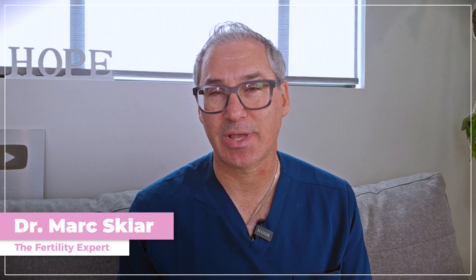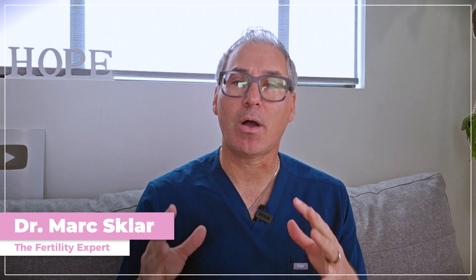I'm Dr. Mark Sklar, the fertility expert. And for over 23 years, I've been helping women discover that autoimmune issues are often the hidden cause behind unexplained infertility and recurring pregnancy loss.